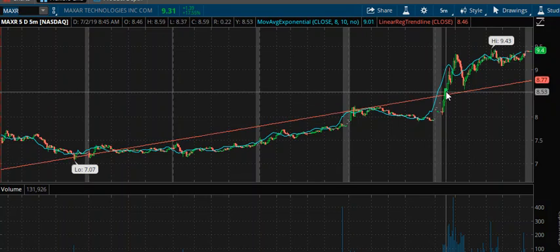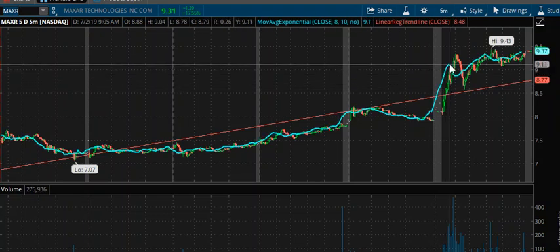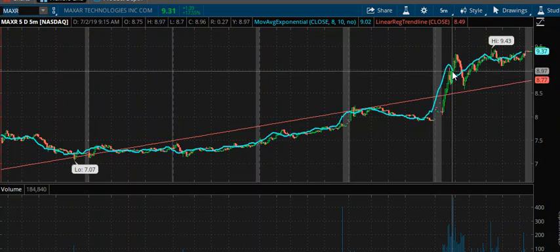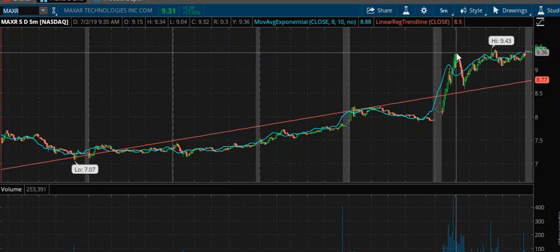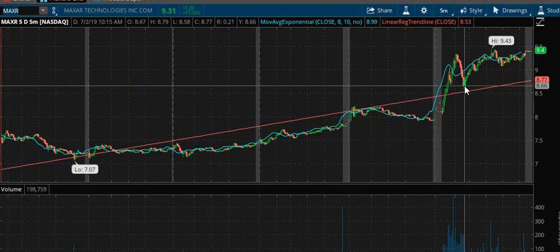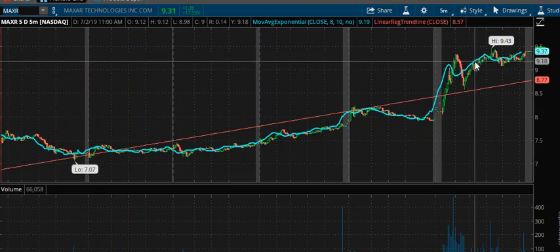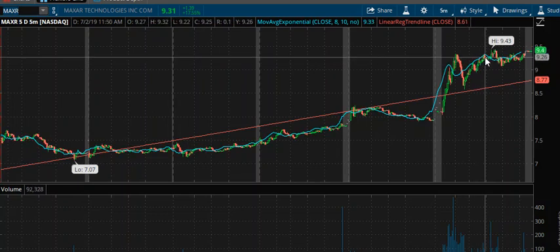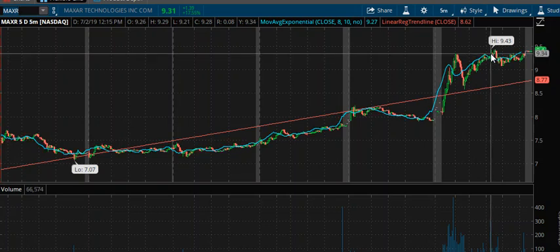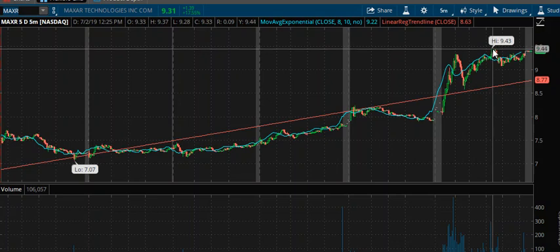Looks like shorts were covering, and it ran through trendline resistance and continued to spike higher, ran into some resistance here, backed off, falling wedge popped, breakout, and then broke out over the previous high — stair-step higher. Looks like it ran into a wall of resistance around 9.35. Backed off on some heavy volume, but held trendline support. Popped the falling wedge, stair-stepped higher, narrowing rising channel. Here we ran into a little bit of a choppy pattern. Backed off again, stair-step higher, buyer stepped back in. Shorts are covering. Backed off slightly, then a new high where it ran into a wall — almost looks like a triple top — around 9.43.